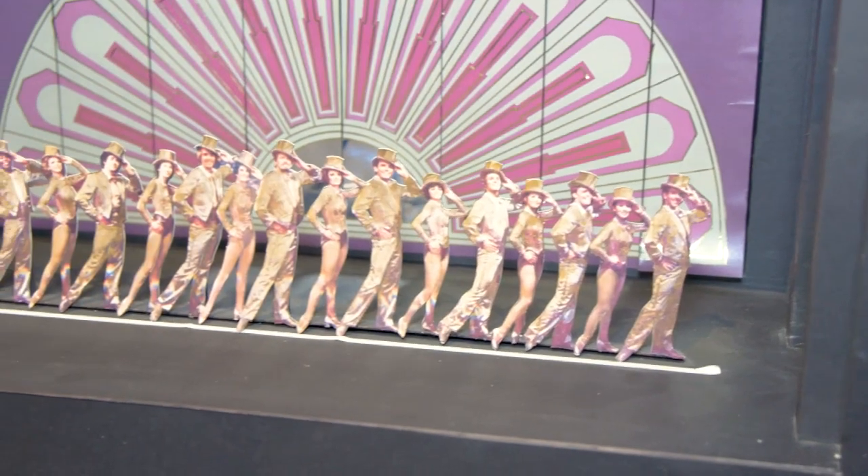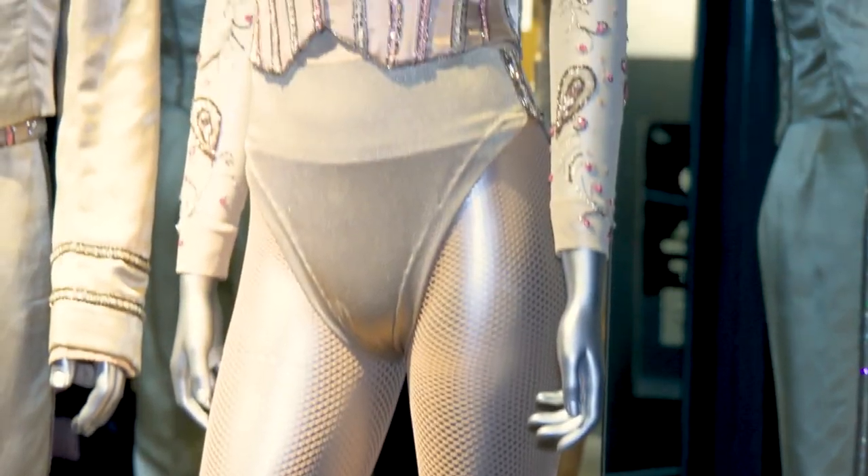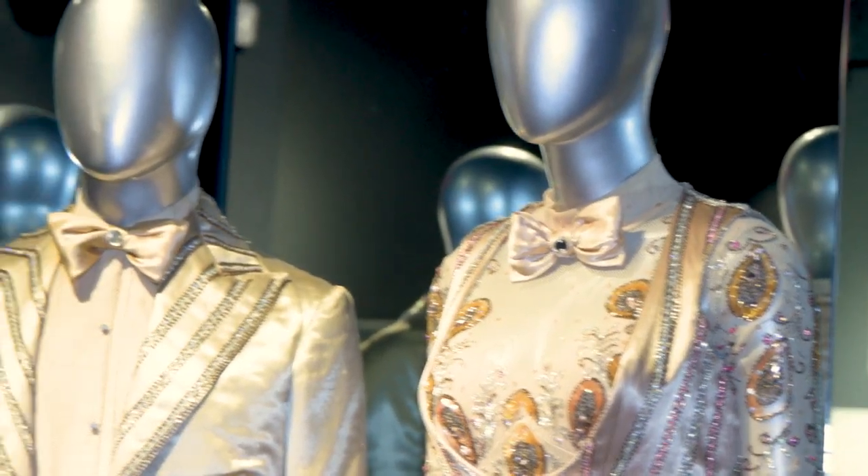We obviously know this is Chorus Line. And if we look over here, it is the original set model, designed by Robin Wagner. The costumes right over here are original — they're Keone Aldridge. Like, the hand-beading that went into that.